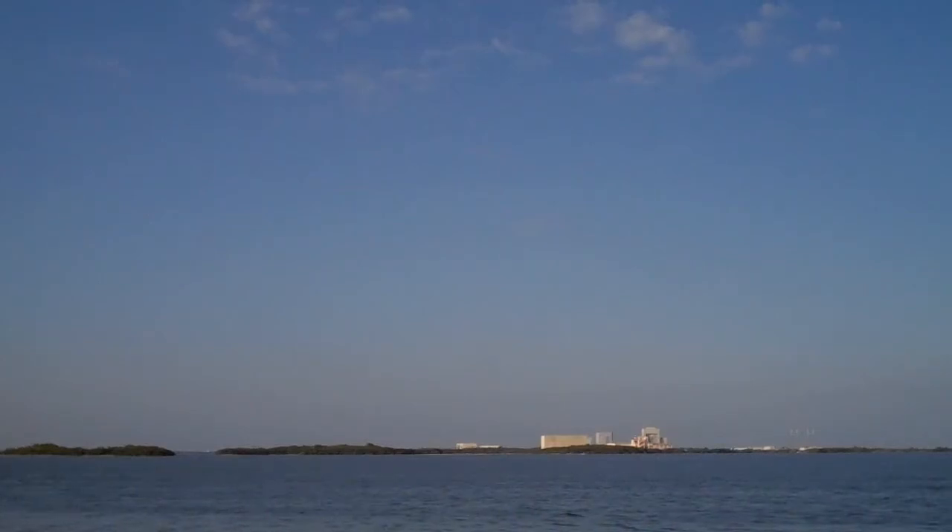T-minus 1 minute, 30 seconds, and counting. All systems are go. About 90 seconds away from the launch of the space shuttle Discovery on her final mission.